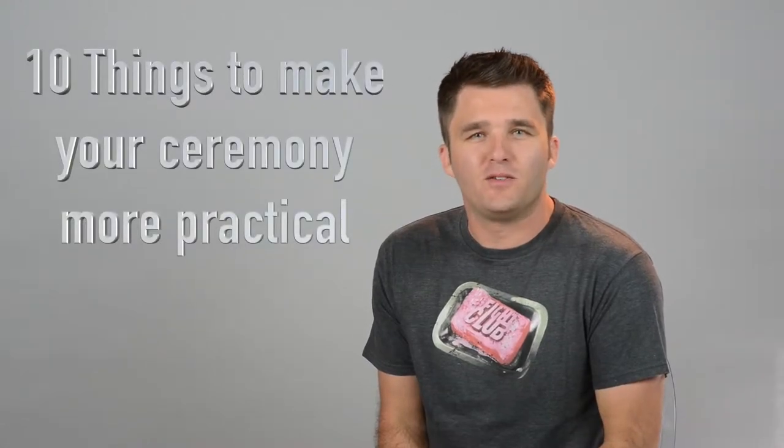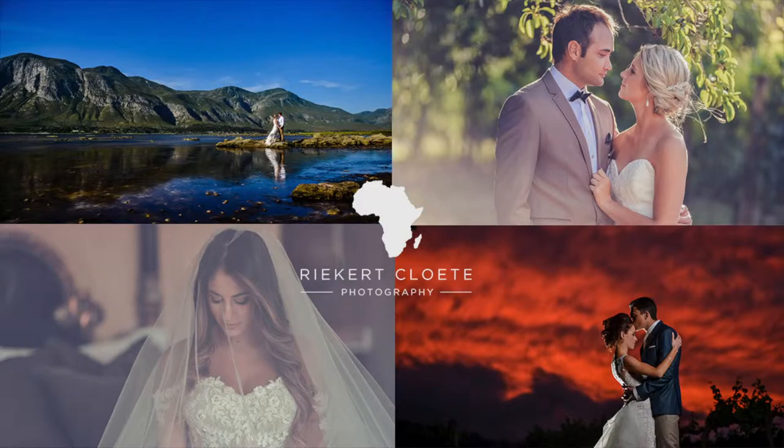Here are 10 tips to make your ceremony more practical and easy. Number 1: Think about your personality and how you want to convey that through the ceremony. Are you guys loud? Are you fun? Are you crazy? Are you guys more reserved? Are you romantic? Communicate that to the person doing your ceremony.